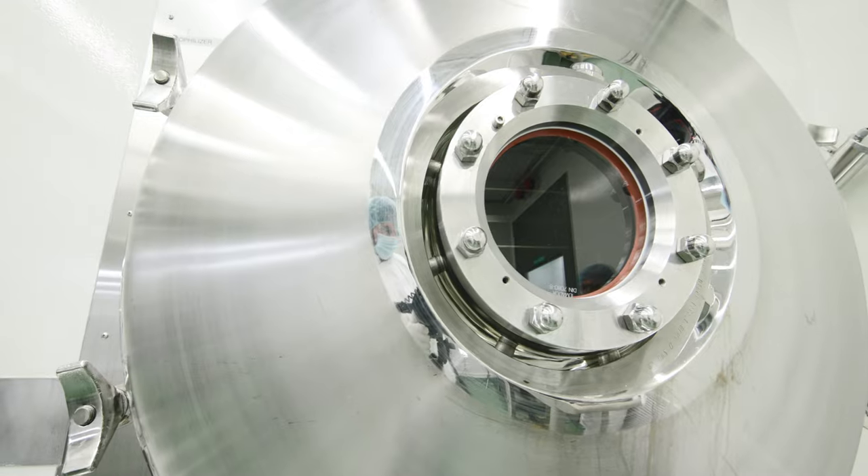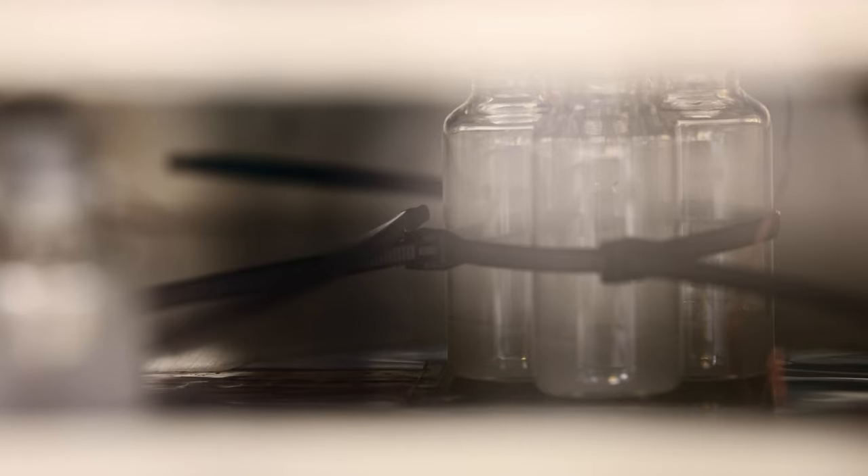The M&O PERI's flexibility enables vials to be aseptically filled, lyophilized, or terminally sterilized.